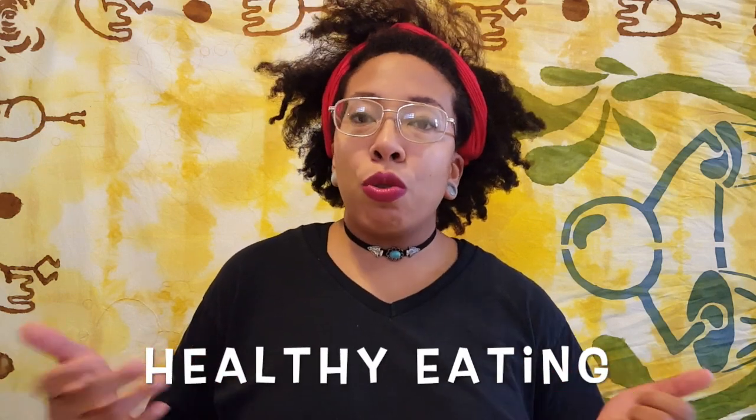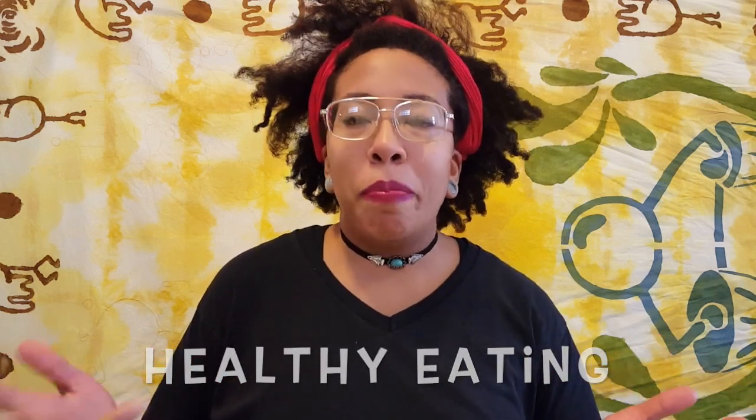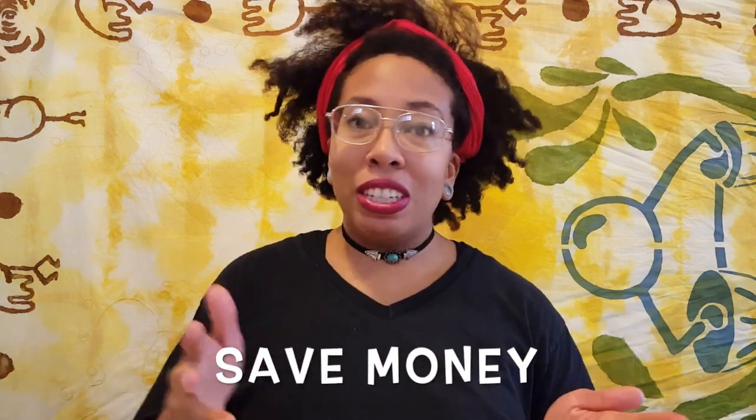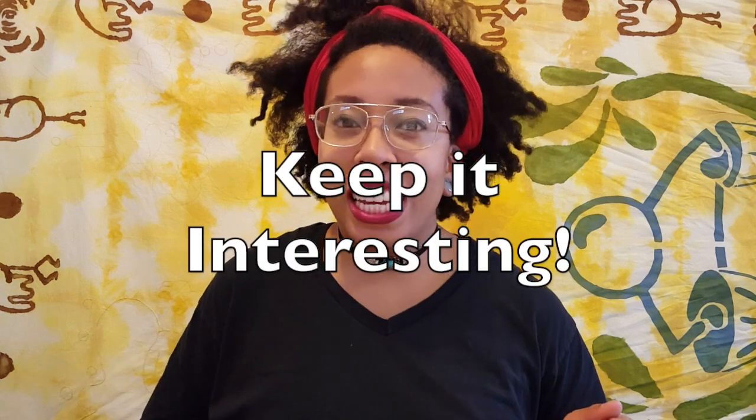I do a lot of cooking at home. I can have control over the nutrients that go into my body. I know my food's gonna taste good because I'm good at cooking and I save money cooking at home. You gotta keep it interesting — you gotta have a myriad of flavors to keep yourself interested in the food.